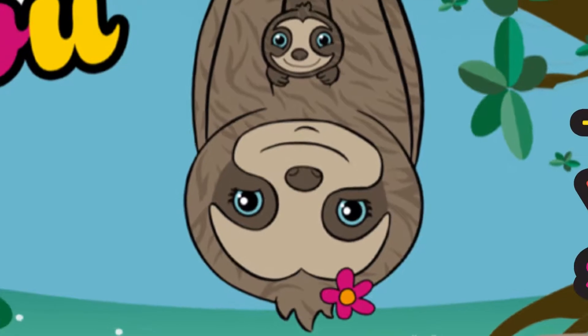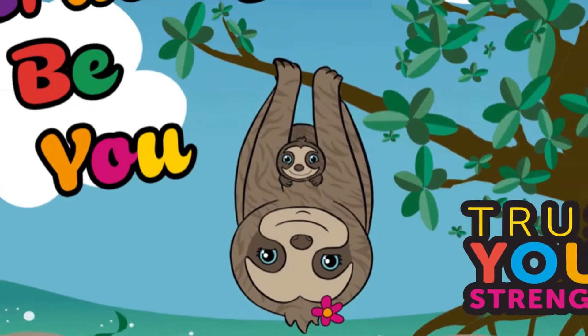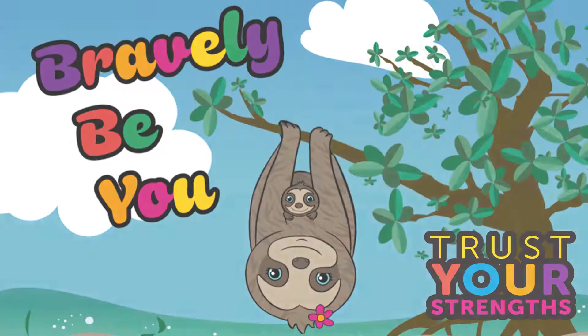This year, our fall mascot is the wondrous three-toed pygmy sloth and this year's mottos are trust your strengths and bravely be you.